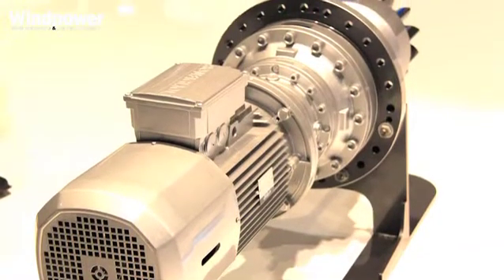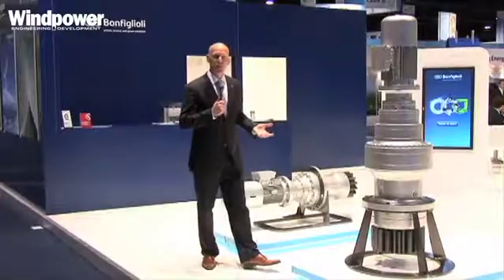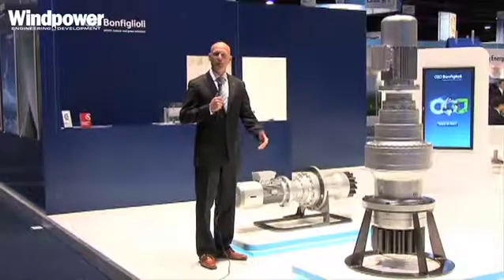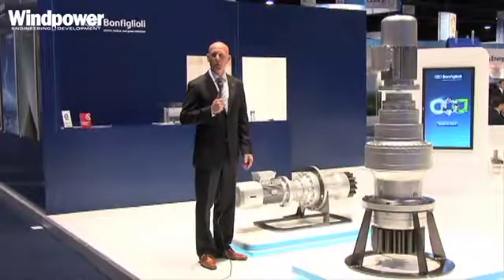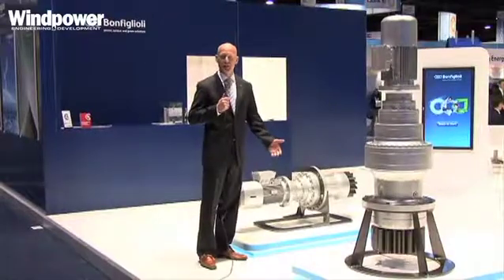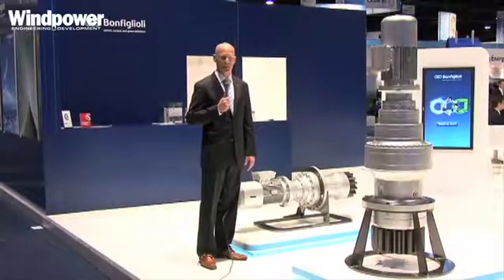One of the special features about these products is that they can be used in onshore and offshore applications, anywhere from one megawatt all the way up to five, six, and even up to ten megawatts, depending on the size and the number of units being put into a nacelle.